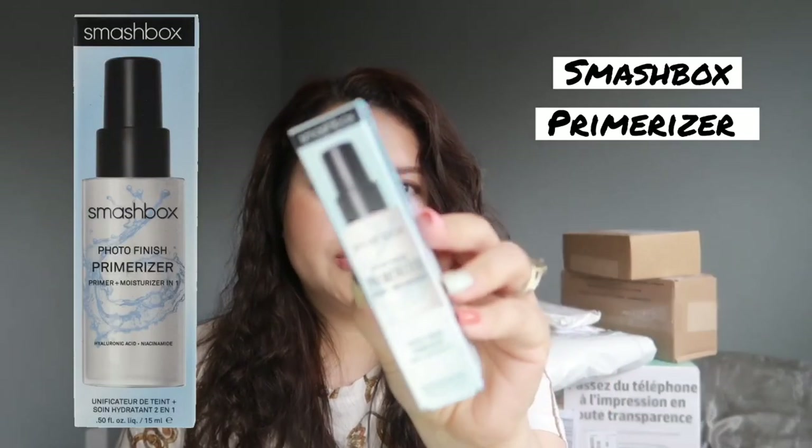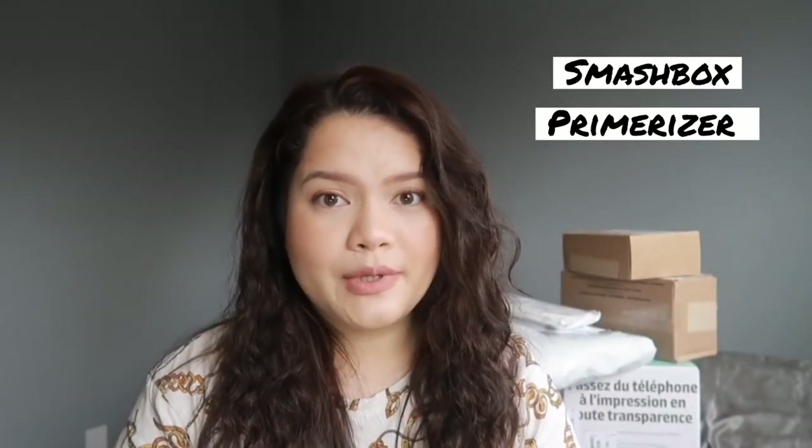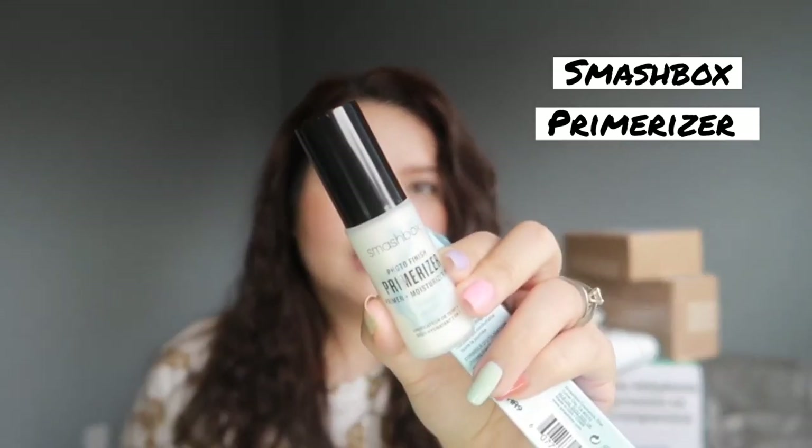The first one I got is from Smashbox — this is the Photo Finish Prime Riser. I've heard a lot of good things about this but I've never tried it, so I only got the small version. I picked this up during the spring sale and just got it now, so I probably waited around two to three weeks for it.